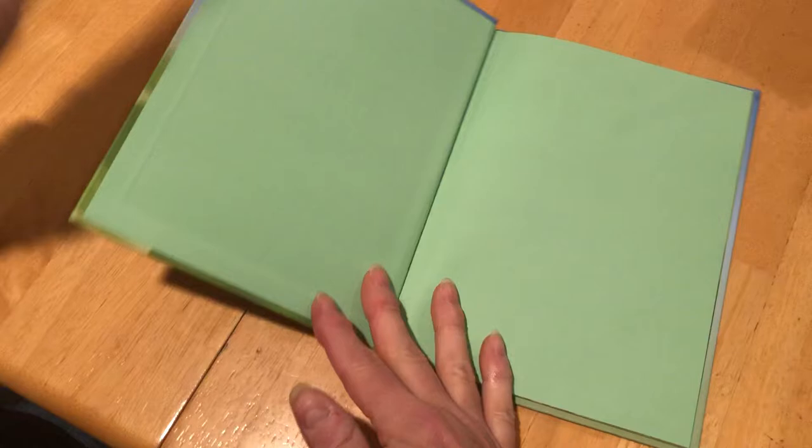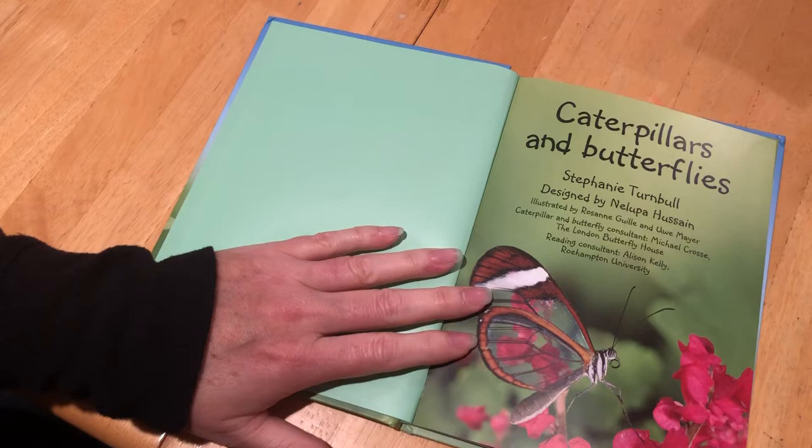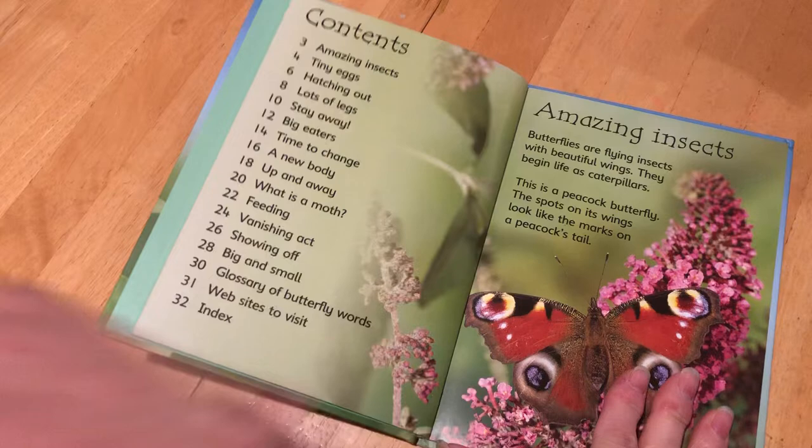This is a beautiful picture and I want to make sure we get all the great pictures and everything and have a chance to talk about them. So I'm going to shoot the story this way today. Caterpillars and Butterflies. Look at that beautiful photograph.